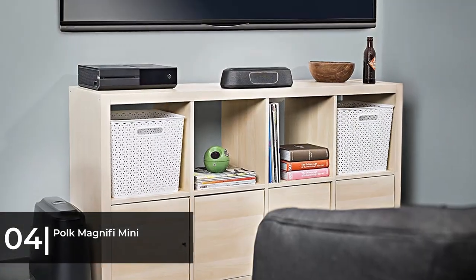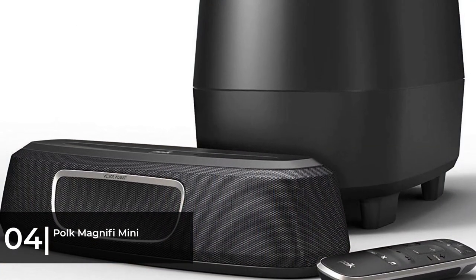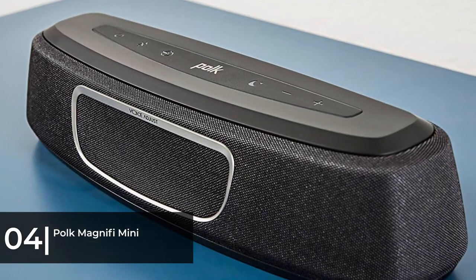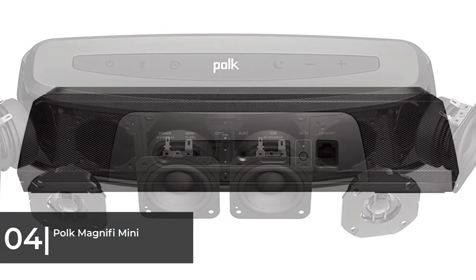The unit's big sound is due in part to Polk Audio's SDA surround sound DSP, while a voice adjust feature allows you to crank up the center channel for clearer dialogue. There's also a night mode to limit dynamics when the family is sleeping, and a choice of three DSP modes for film, sports, and music.